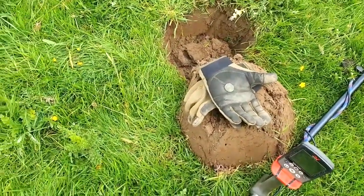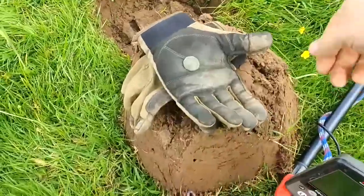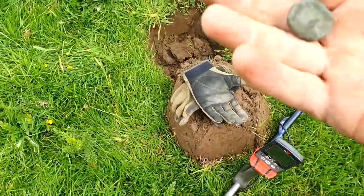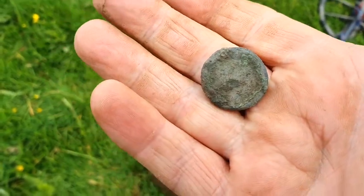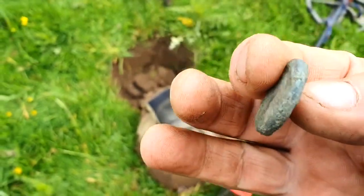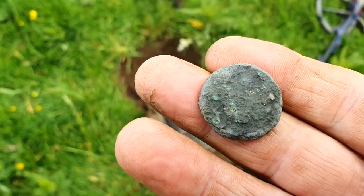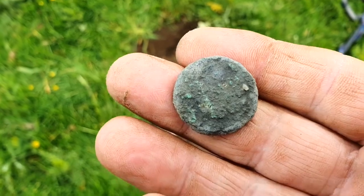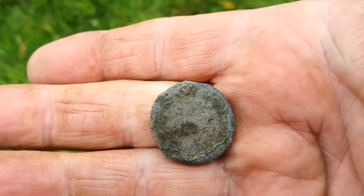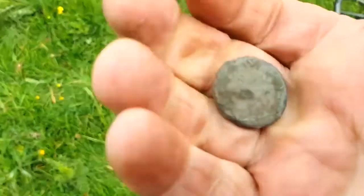Okay folks, just had a massive rain shower come through — quite heavy actually. Just after the rain I seem to have found a Roman coin. There's not much left on it but it's quite thick, and that's the most circular one I've seen because most of them seem to be odd shapes. I'll let that dry out and give this area a good search for more.